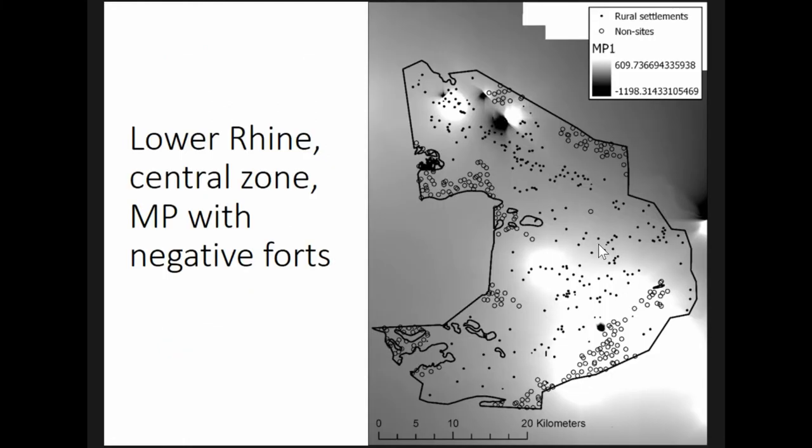I suspect that this has to do with an area in the northwest of the study region, which has very low market potential scores but a lot of sites, combined with an area in the southwest where there's high market potential and quite a lot of non-sites.